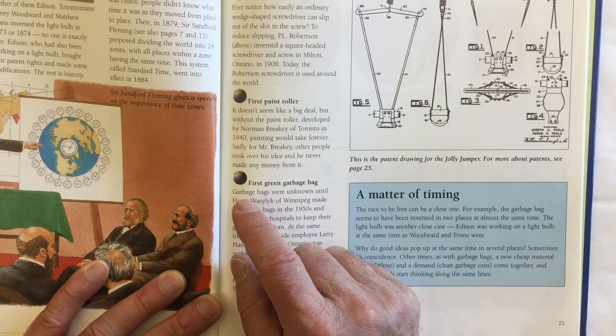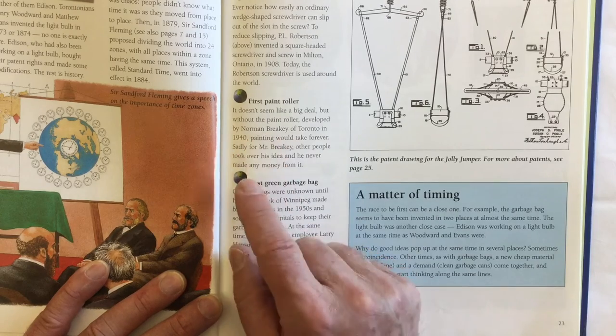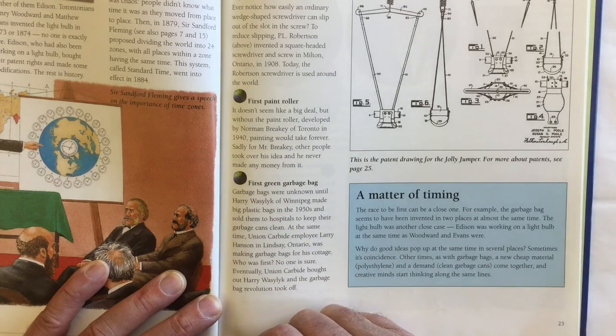Here it talks about the first paint roller. It doesn't seem like a big deal, but without the paint roller developed by Norman Breakey of Toronto in 1940, painting would take forever. Sadly, other people took over Mr. Breakey's idea and he never made any money from it.